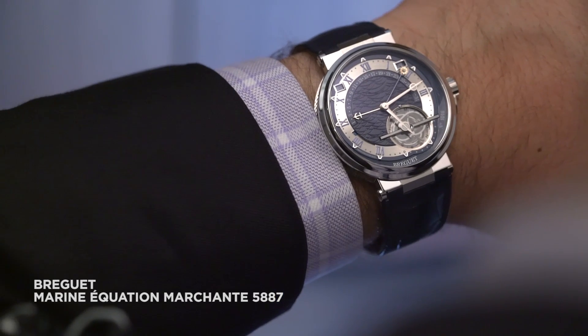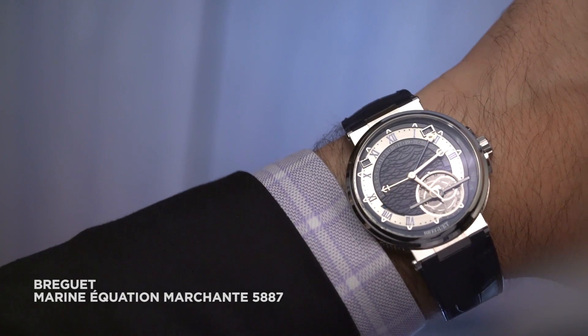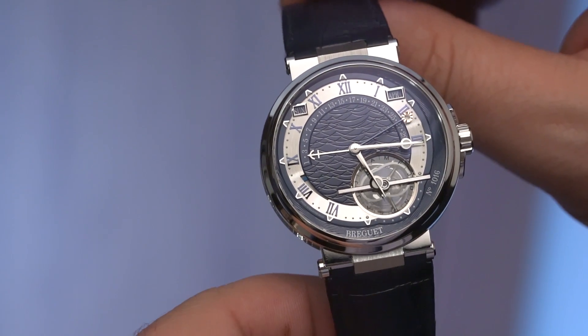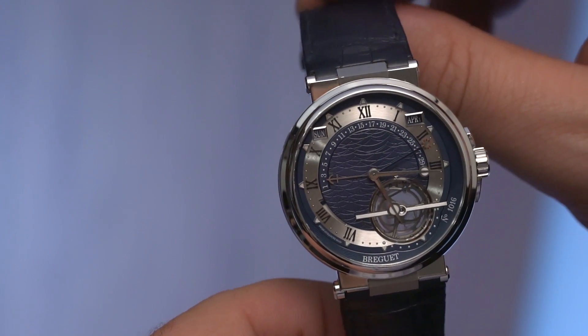But Breguet isn't just about keeping things simple — they also do mind-bendingly complex very well. The absolute star of Breguet's collection, and I would go so far as to say one of the best watches of Basel 2017, is the very complicated Marine Equation Marchant 5887.